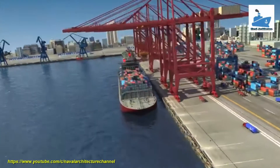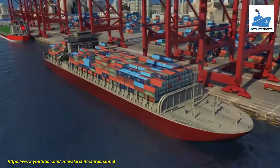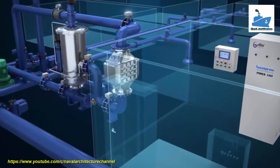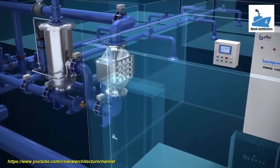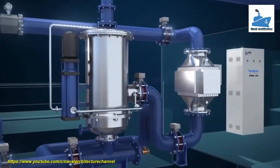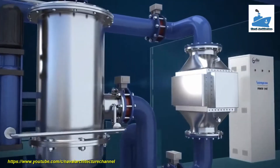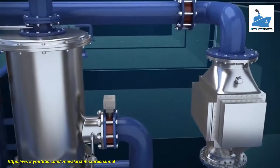Seascape ballast water treatment system is designed and manufactured by Elite Marine. It adopts filtration, ultraviolet, and ultrasonic technology to treat ballast water. Equipped with a high-efficiency back-flushing filter, Seascape BWTS can run in all conditions, including high TSS content waters.